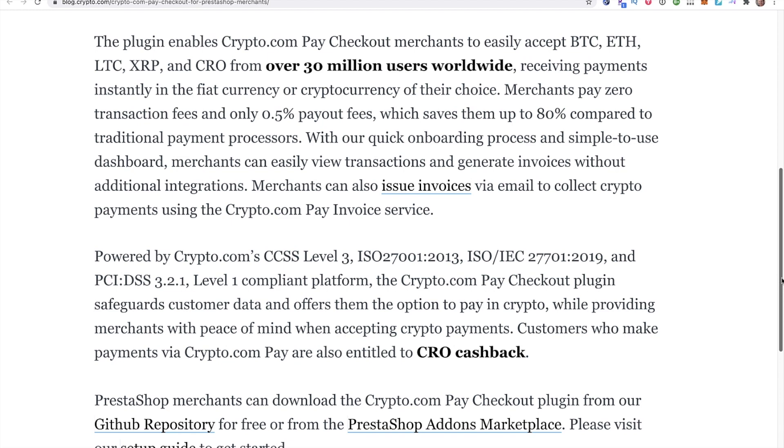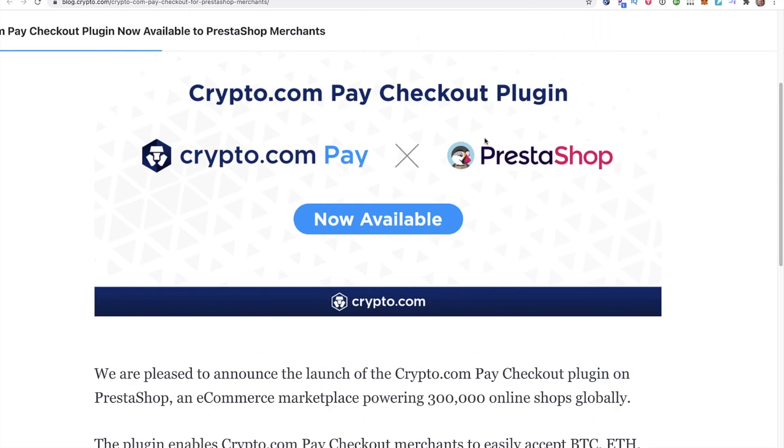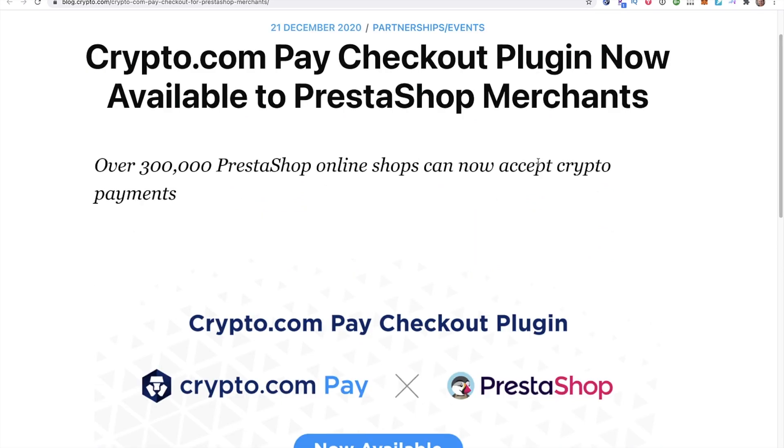One of my criticisms of crypto.com is just how many things they're doing — crypto.com Pay, the DeFi swap, the supercharger, the exchange, trying to have the best debit card. They have their hands in so many pots. Could they begin to fail at everything? There's a possibility. But I think it's much more likely that one of the things they're doing is really going to explode, or they get acquired by a larger company that already wants a massive user base. It seems to me they're just trying to position themselves to be acquired.